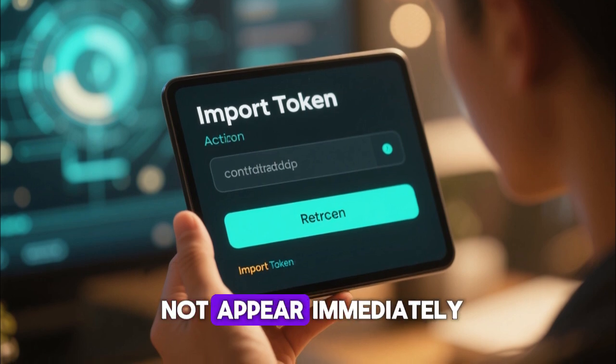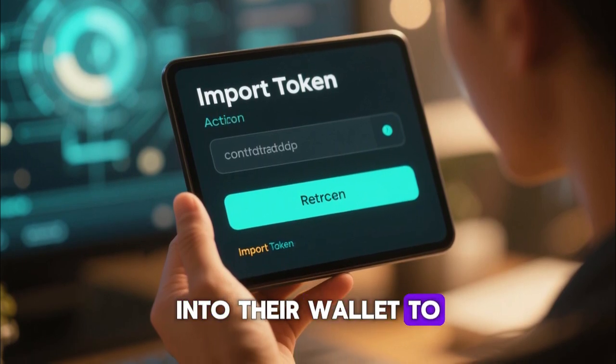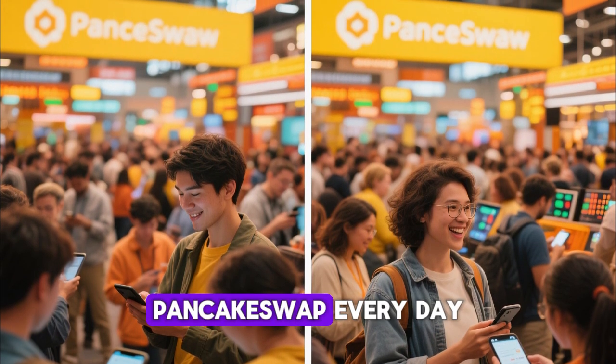The wallet pops up to request confirmation, the blockchain processes the swap, and the tokens appear in the wallet. If the token does not appear immediately, users simply import the contract address into their wallet to display it. This simple process is what makes thousands of crypto enthusiasts rely on PancakeSwap every day.